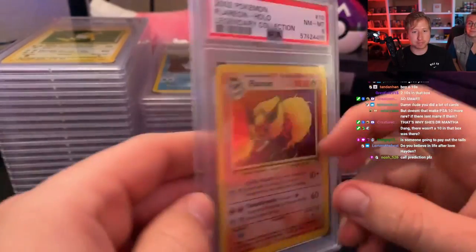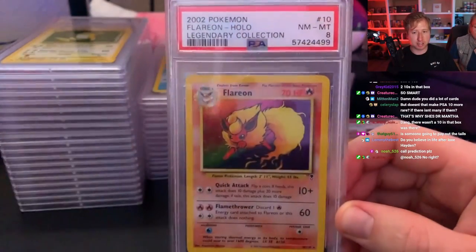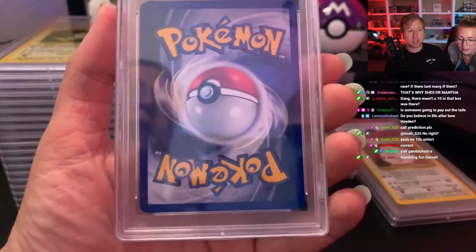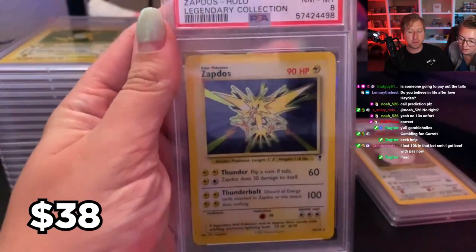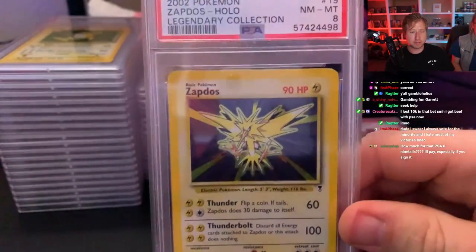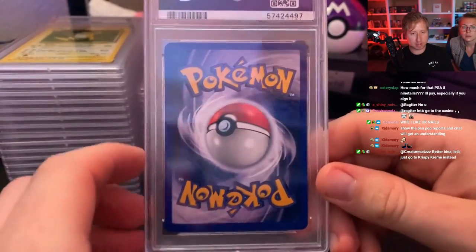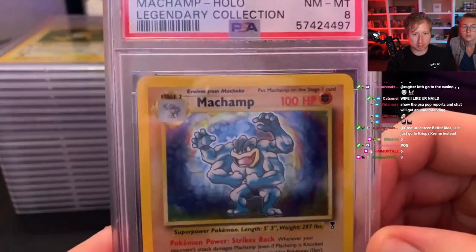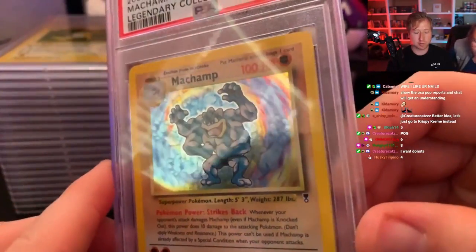Another Flareon from Legendary Collection — this one's an 8. This is the number one 10 in the set; I love this Flareon card. At least it's better than a 5. I guarantee we'll get a 10 but it'll be on a card that's not worth anything. Zapdos is an 8 — all the birds getting 8s. That's the Legendary Collection Zapdos; one of them was a 9. Another LC Zapdos is also an 8, probably because of the silvering. These Legendary Collection cards do have messed-up silvering on the edges, and you hate to see it.